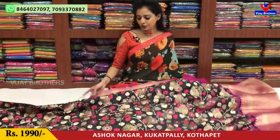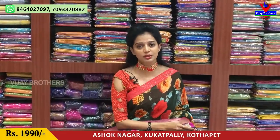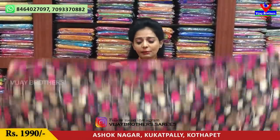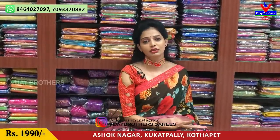Vijay Brothers has a total of three showrooms with all collections. The first one is Chikadpalya Ashoknagar Crossroads. The second is Kukatpalya Hyder Nagar. The third is Kotapeeta Victoria Memorial Metro Station, Pillar No. 162, opposite line.